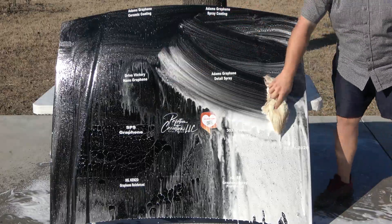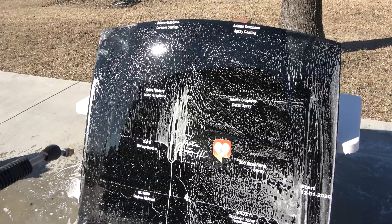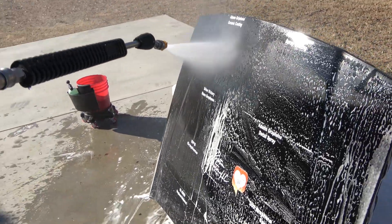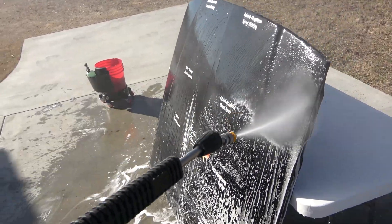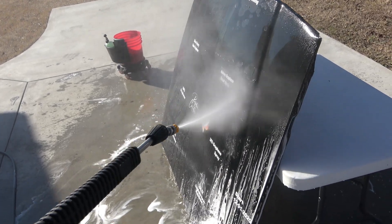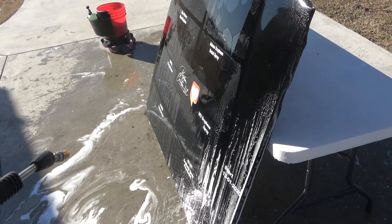I'll be the first to admit that this may have been an installer error. However, the good that will come of this is that 303 said I'm not the first with this issue, and that their label could be a little clearer as to when to remove the product. Five to ten minutes is what I was told, but the label doesn't say that, so it looks like they may be changing the label going forward.